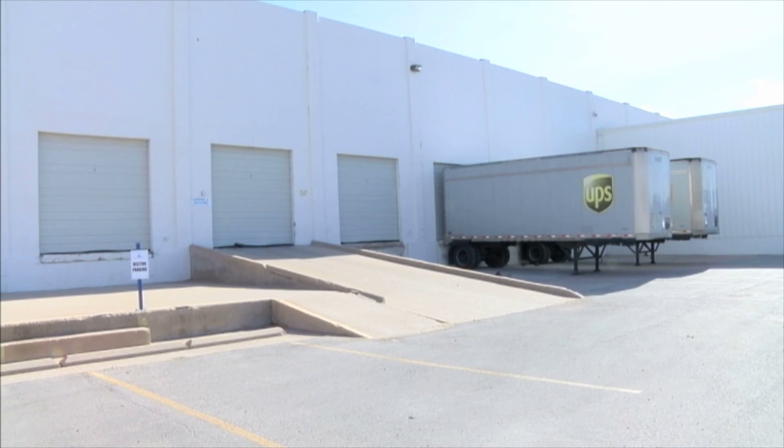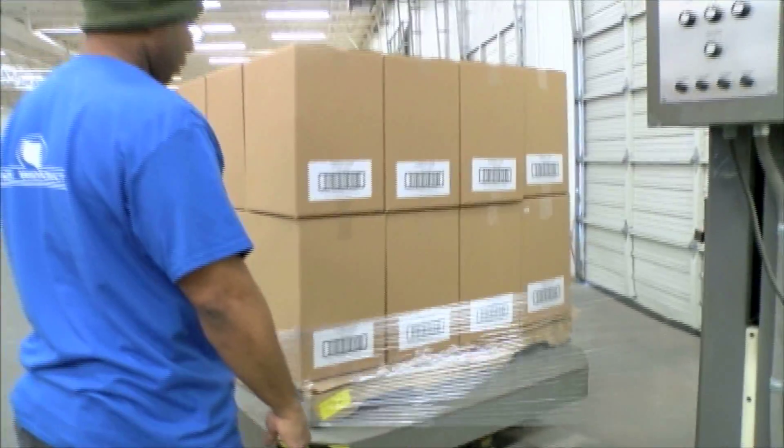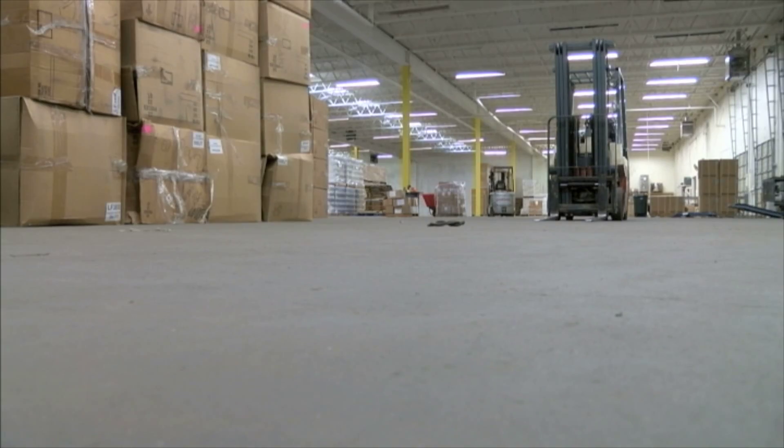We've got a small-town feel, we have a small-town community, but we can produce a product that is nationwide. They ship all over the United States and even Canada. I know last year they shipped out, I believe it was 2 billion of these. We ship these out a lot.